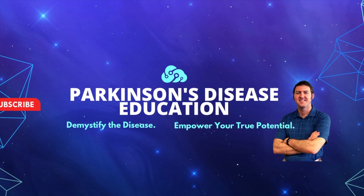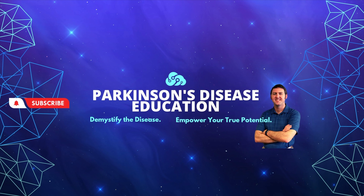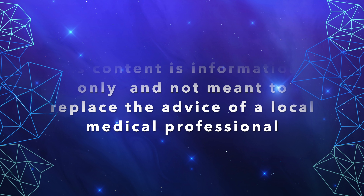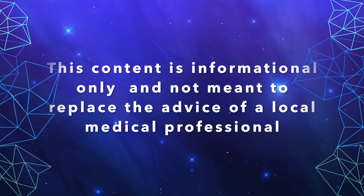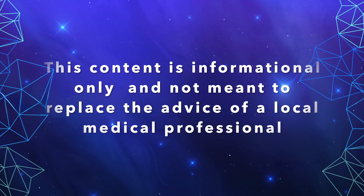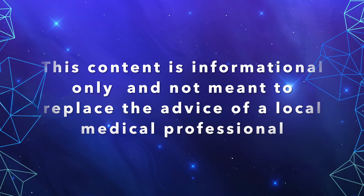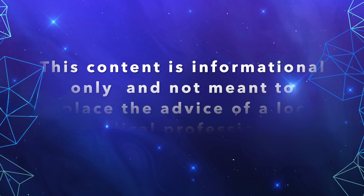Welcome to the Parkinson's Disease Education Show, where we demystify the disease and empower you as the person with Parkinson's disease to reach your true potential. The content contained on this show is for informational purposes only, and is not meant to be a replacement for information or advice that you receive from your in-person medical or therapy professionals.